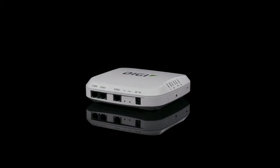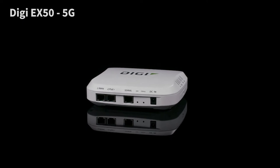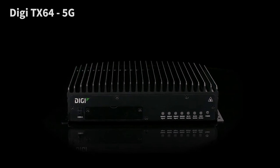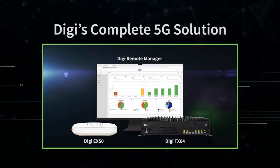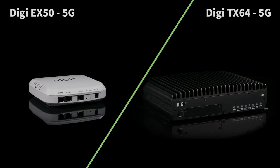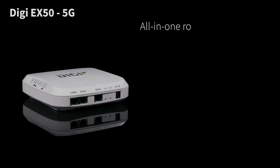Including the new Digi EX50 5G all-in-one enterprise router and the TX64 5G high-end transportation router. With the complete Digi 5G solution, you can future-proof your network today. Let's take a closer look at these two exceptional 5G cellular routers.